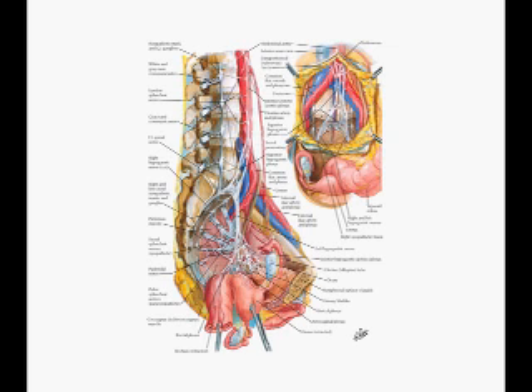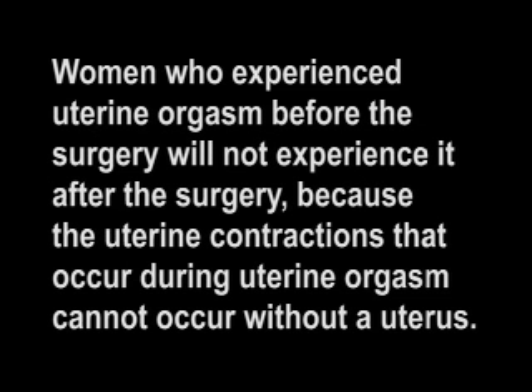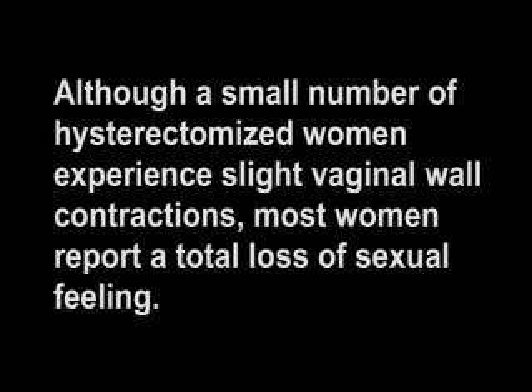This makes it difficult to sit and often interferes with sleep and other normal activities. Physical sexual sensation is diminished or lost entirely because of the severing of nerves and the removal of the uterus. Women who experienced uterine orgasm before the surgery will not experience it after, because the uterine contractions that occurred during uterine orgasm cannot occur without a uterus. The loss of uterine orgasm will only be missed by women who experienced it before the surgery. Although a small number of hysterectomized women experience slight vaginal wall contractions, most women report a total loss of sexual feeling.